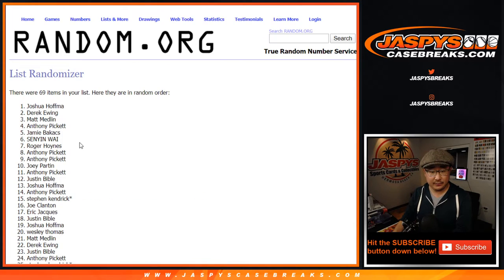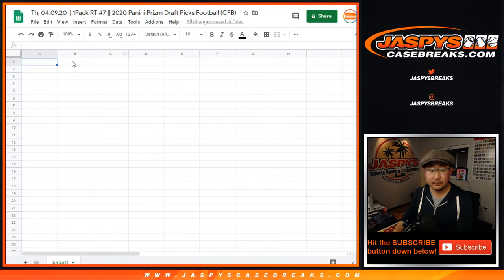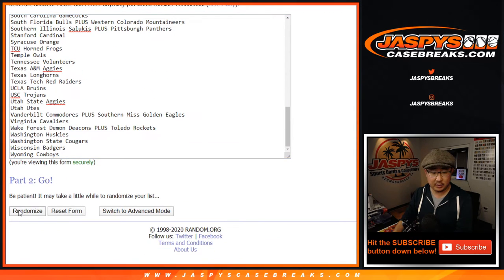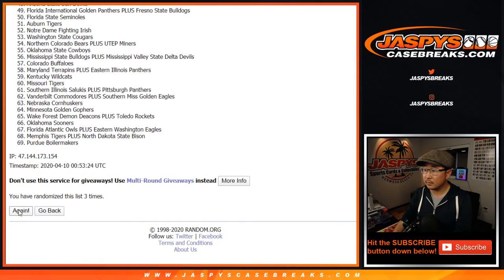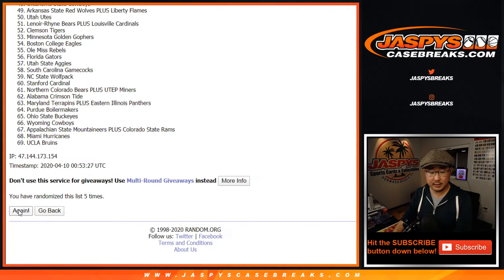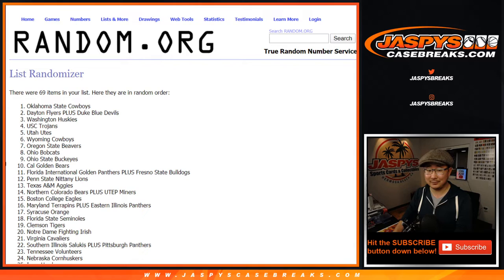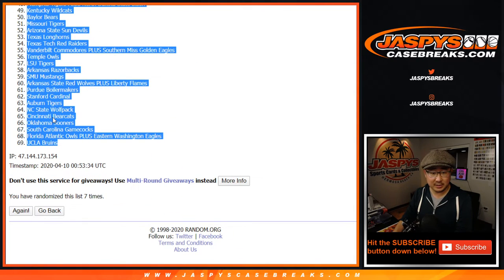And 7th and final time. We've got Josh Hoffman all the way down to Greg Lang. 7 times for these. 6 and 7th and final time. Oklahoma State down to UCLA.